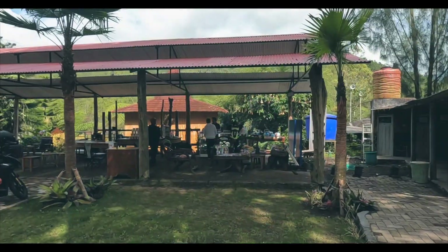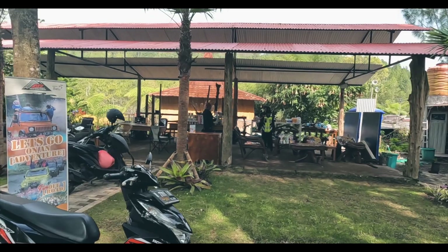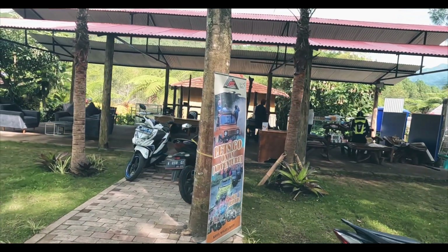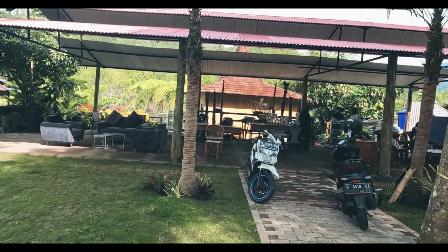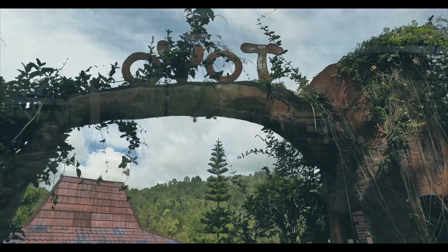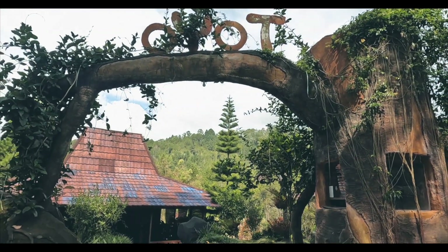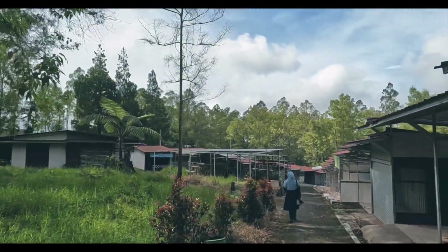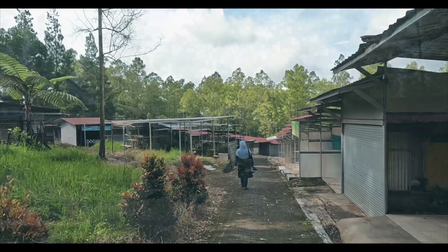Spot pertama yang kami tuju adalah air terjun. Karena jalan menuju ke air terjun cukup jauh, kalian bisa memilih jalan kaki atau naik ojek. Kalau naik ojek, tarifnya Rp15.000 sekali jalan atau Rp25.000 pulang pergi. Sebelum sampai air terjun ada area oyot, namun ini kebetulan masih tutup. Sepanjang jalur menuju ke air terjun sebenarnya banyak warung, namun kondisinya tutup dan sepi.